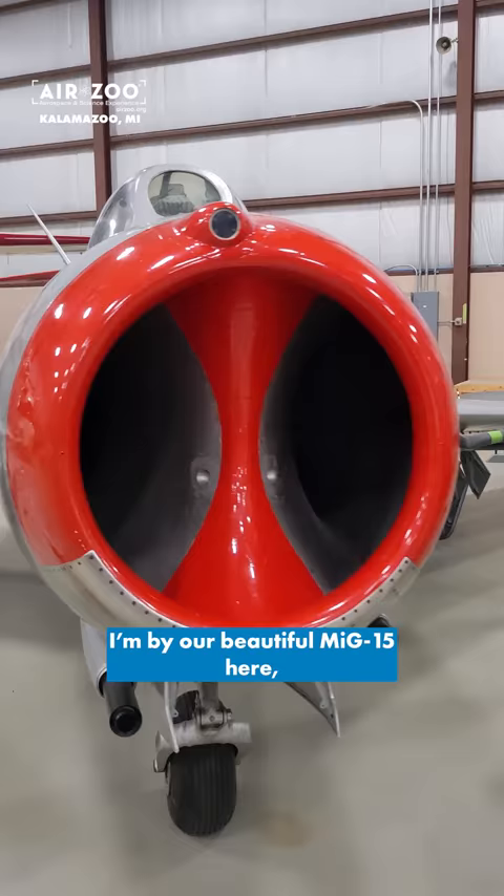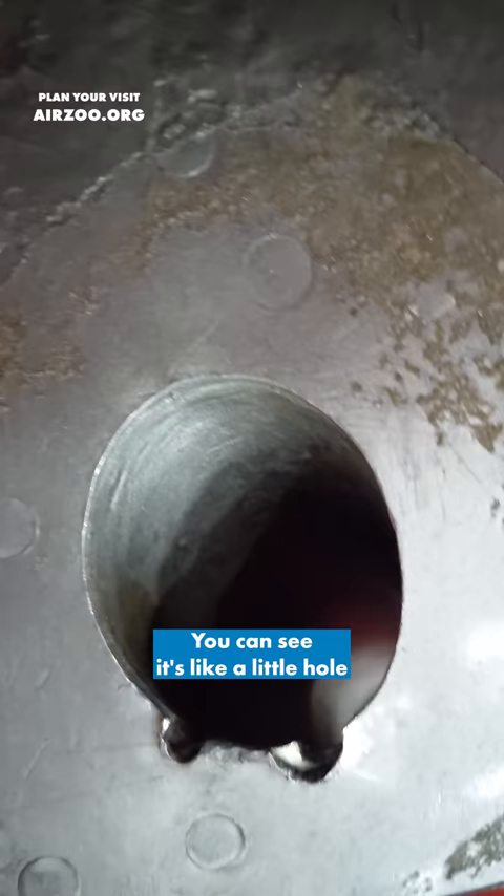Hey guys, it's Ewan with the Air Zoo. I'm by our beautiful MiG-15 here and I just wanted to talk about something that I've heard a lot about this aircraft.